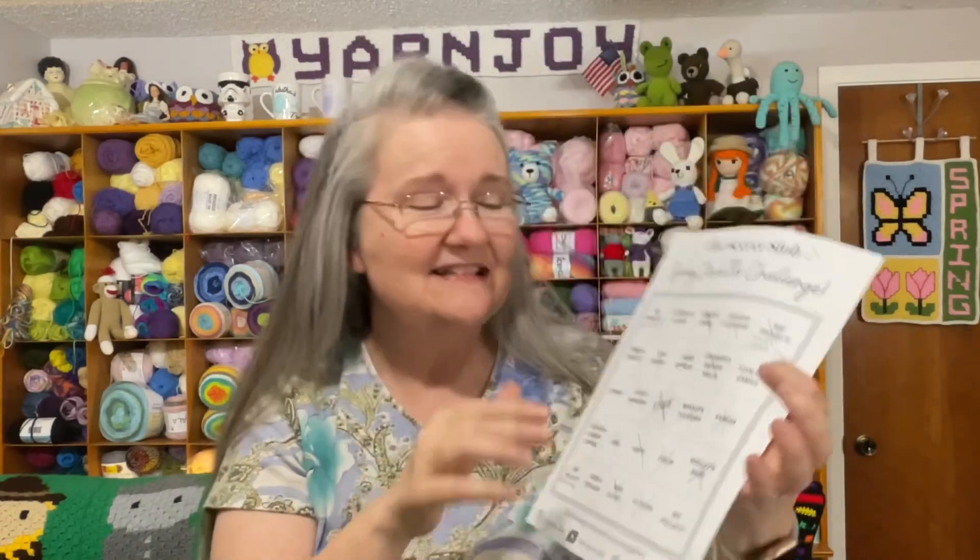I didn't have a whole lot on my bedside table. I dusted the surface off — it has three drawers — and went through them, but there really wasn't anything to declutter. I took a little bit of trash out, but that was about it.